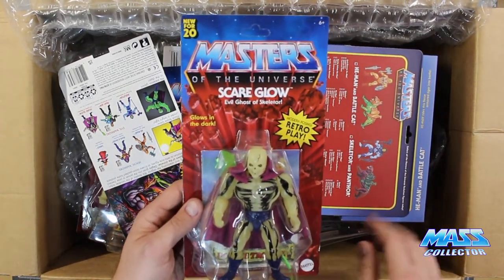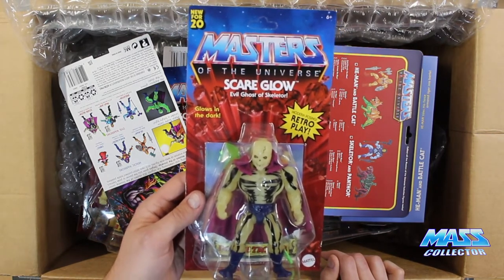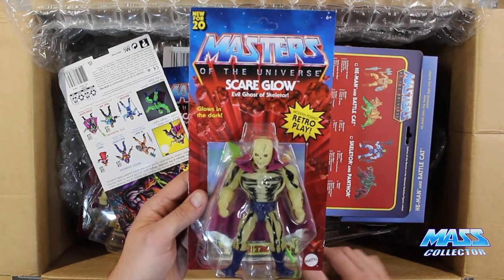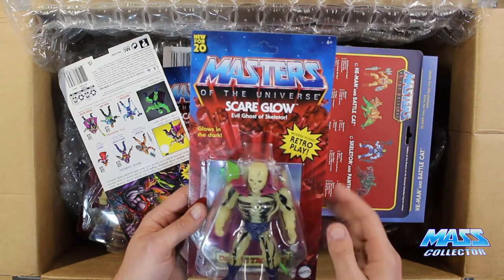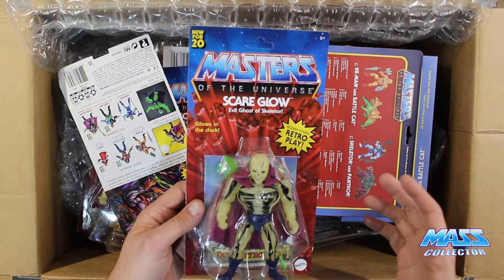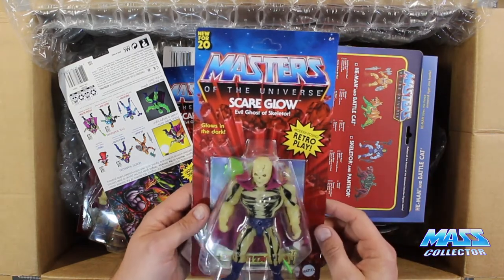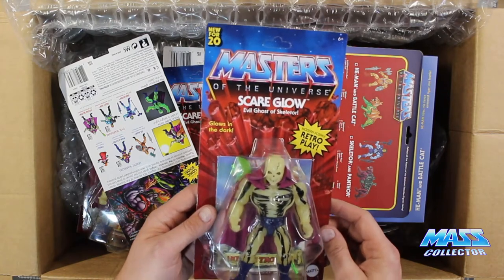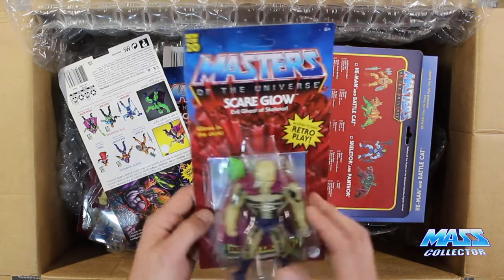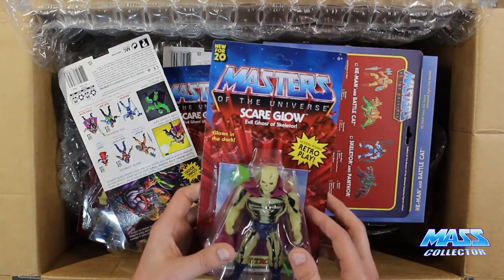I pre-ordered these things a long time ago when they first showed up on Big Bad Toy Store. I ordered seven of these. Basically, I want to have one really nice one that I'm going to keep on card, another one that I'm going to open, and my daughter's getting into this now too. So we'll probably have a couple of them, and then the rest I was either going to save, sell, or give away. So I think I'm going to do a giveaway of at least one of these, maybe two.